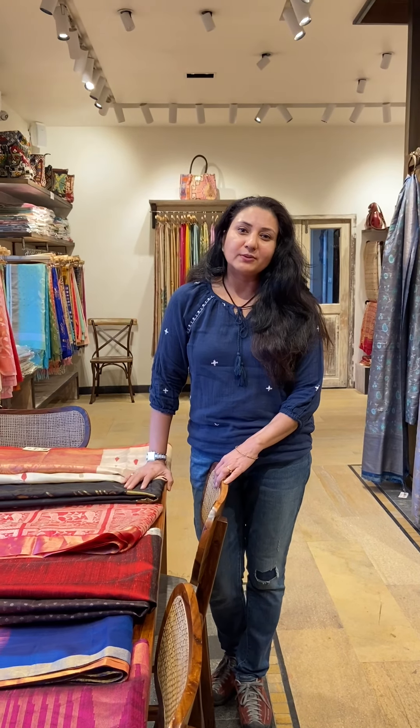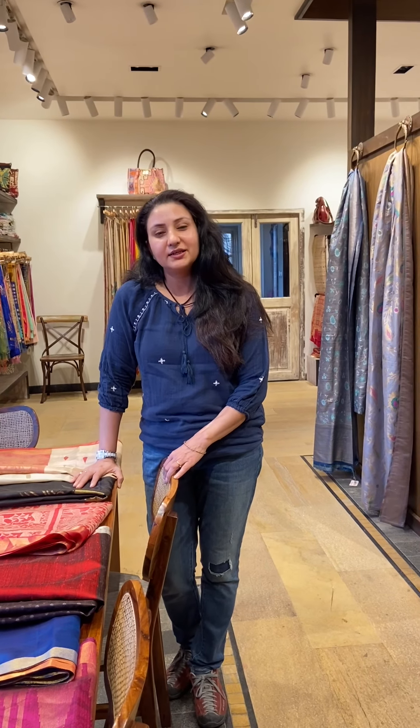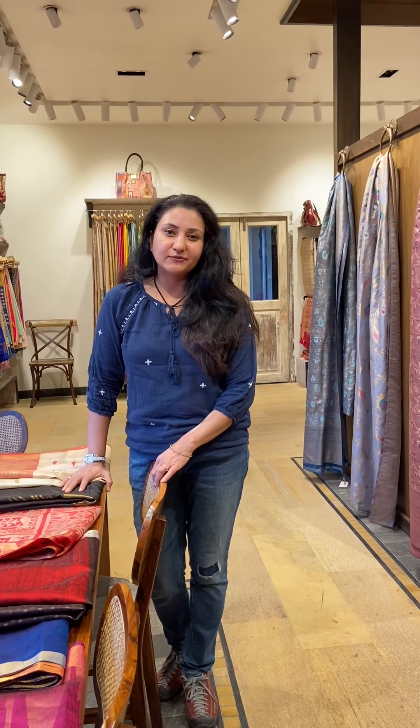Hi everyone, I am Namita. Today I wanted to talk about the conception of Named. Me, Meghali and Rupalidi were very sure from day one that we wanted to do something in the world of handlooms.